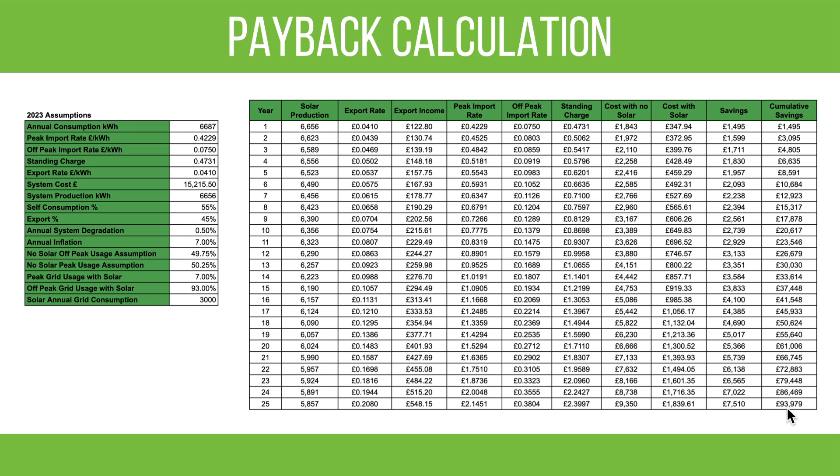These calculations are based on assumptions that are somewhat finger-in-the-air, so it's hard to be very accurate. What we can be certain about is production — we've had the system for a year now and it'll be very similar year to year. We also have a good idea of usage, though we'll probably use more this year with two EVs. The EV only charges overnight from the grid anyway, so it doesn't really affect the solar payback calculation too much.